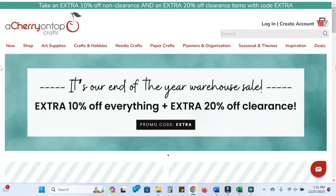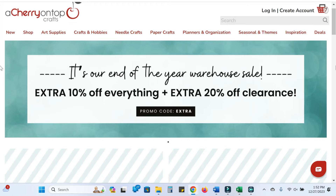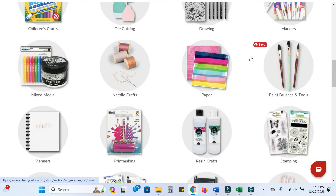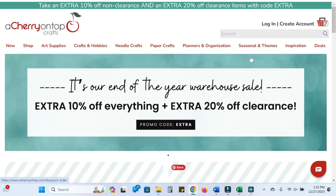A Cherry on Top has 10% off site-wide and 20% off clearance — that's on top of the already clearance discount, which is incredible. I love that when they ship to you, they ship by weight, so if it's something really small you might get it for $5 instead of $10 shipping. It's a small company out of Minnesota and they're really, really great. I appreciate how quickly they ship and the quality of their products. A lot of your favorite brands are here — Altenew, Lawn Fawn, all of those.